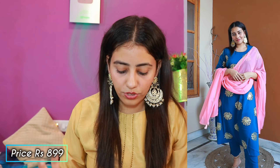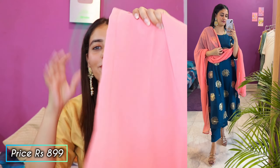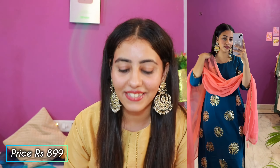It is actually an anarkali-style shirt, and you get matching bottom wear pants with it. Now the dupatta is a different color — you wouldn't necessarily expect to get this dupatta with this shirt and pants combination. I was a little doubtful whether the contrasting dupatta would work with the outfit or not, but I was happy that yes, it looked very nice. The price is ₹899.